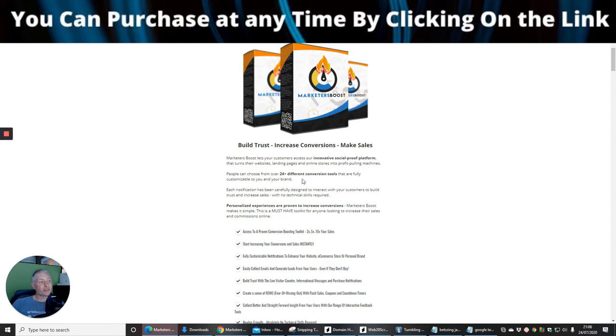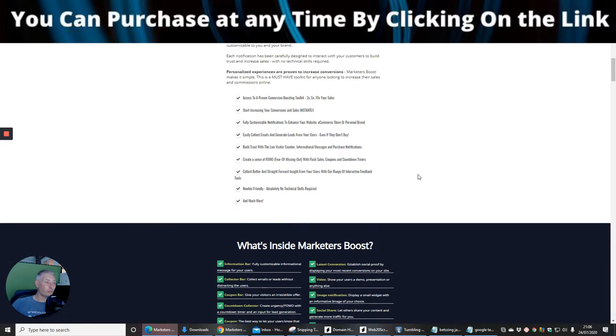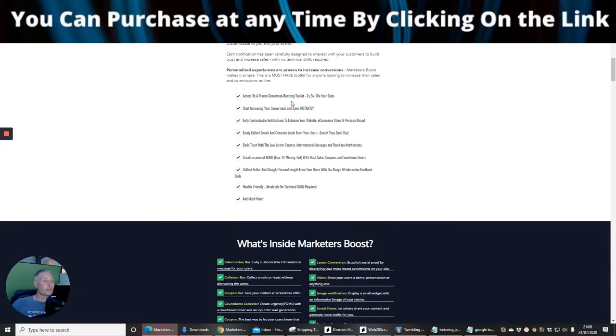People can choose from over 24 different conversion tools that are fully customizable to you and your brand. It gives you access to a proven conversion-boosting toolkit which can two times, five times, or ten times your sales — start increasing conversions and sales instantly with fully customizable notifications. It can also collect emails and generate leads from users even if they don't buy, capturing them as warm subscribers so you can follow up with email sequences later.